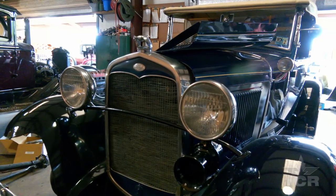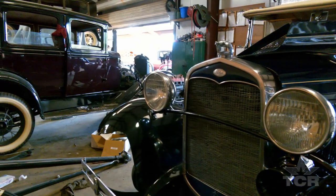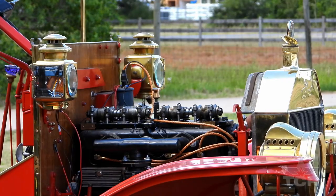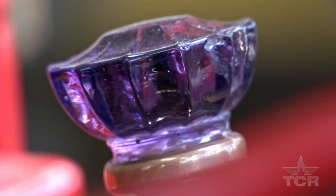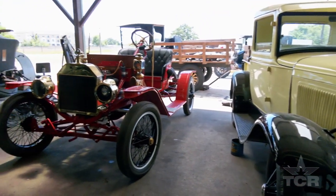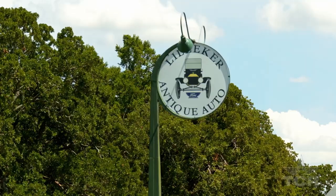The Ford Model T was the car that not only changed the world, but Ross's world as well. His dad restored them as a hobby, and his father-in-law sold antique parts. Now Ross makes his living fixing up century-old clunkers in College Station.